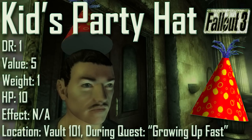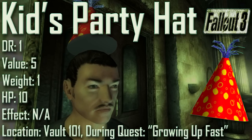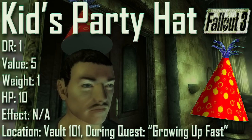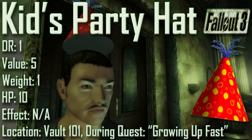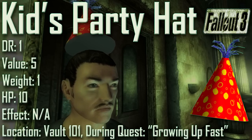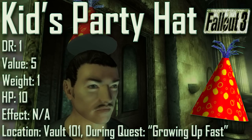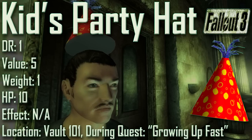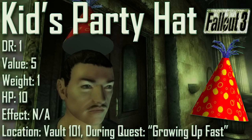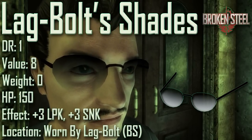Joining the party, we have the Kids Party Hat, with a damage resistance of 1, a value of 5, a weight of 1, an item health of 10. Effects are not applicable. The Kids Party Hat is obtainable only for a very short period — only in Vault 101 during the Growing Up Fast quest at your 10th birthday party. Once the quest is complete the hat vanishes. The only way to get it on an adult character is through mods or console commands, and when worn by an adult it floats above your player's head like the Kids Baseball Cap.